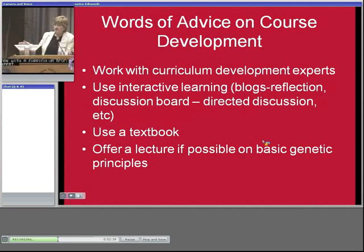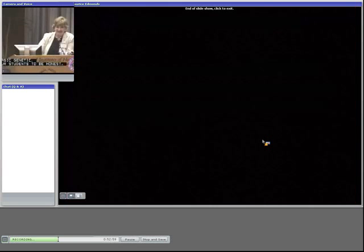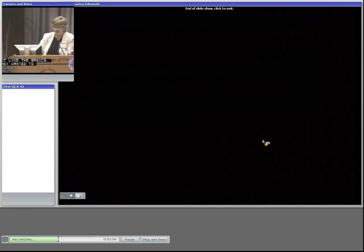Use interactive learning — blogs, reflection, discussion board, directed discussion. I wasn't really into doing blogs, but the students love them. Use a textbook. Offer a lecture if possible on basic genetics — to be honest, our students did not like web-based delivery initially for the basics. They wanted to talk to a real person. And we're glad because we like being real people.